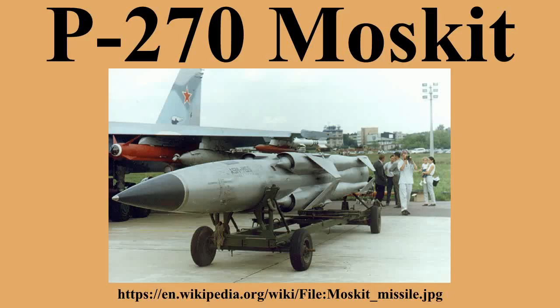The Moskit was originally designed to be ship-launched, but variants have been adapted to be launched from land, underwater, and air, as well as on the Lun-class ekranoplan. The missile can carry both conventional and nuclear warheads.